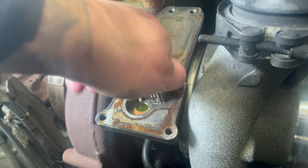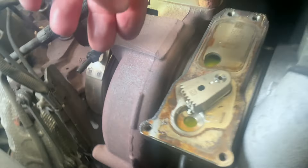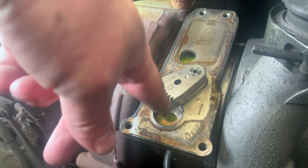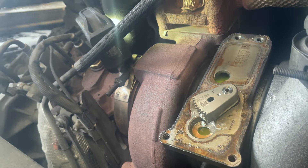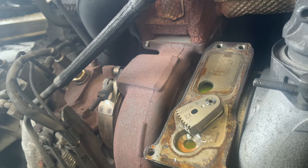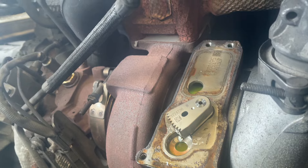It moves nice and free. We're going to fit a new VTG actuator, clean all this up, fit a new one, program it, and see how we get on from there - whether that was the actual fault. It wasn't replacing either way - we've just got to do it a bit at a time. Fit the actuator, run it, and then see what happens - whether we still have any fuel faults or anything like that.